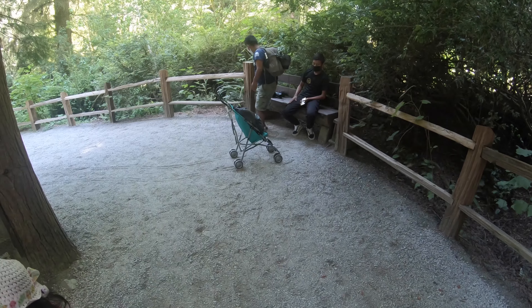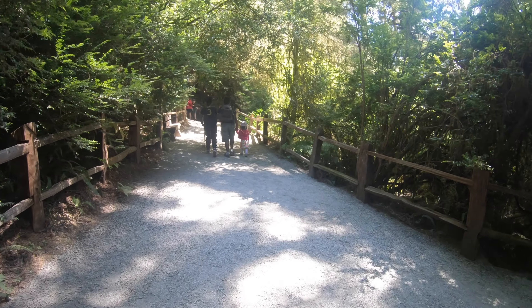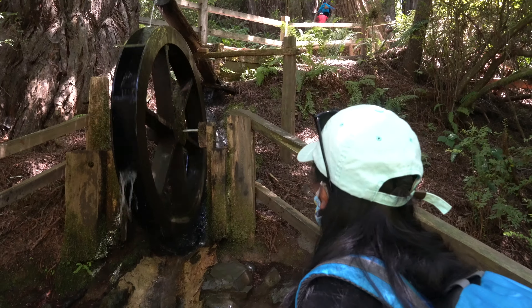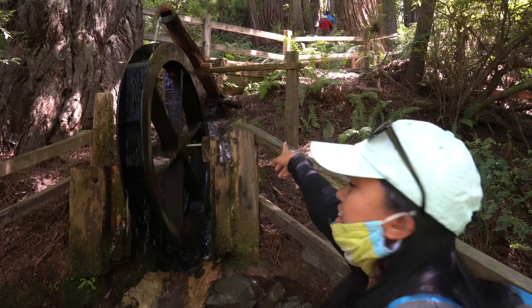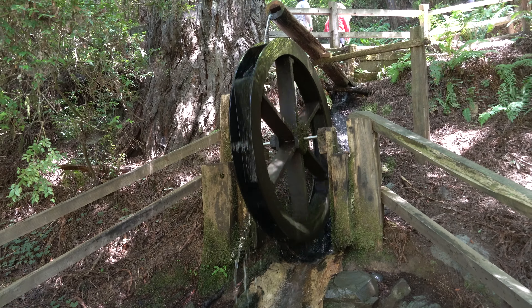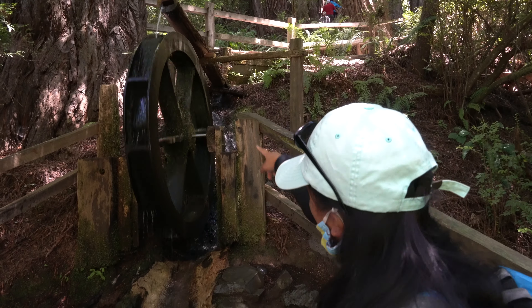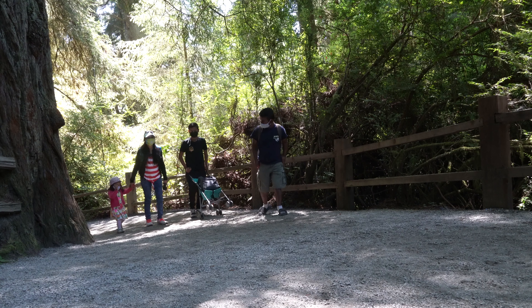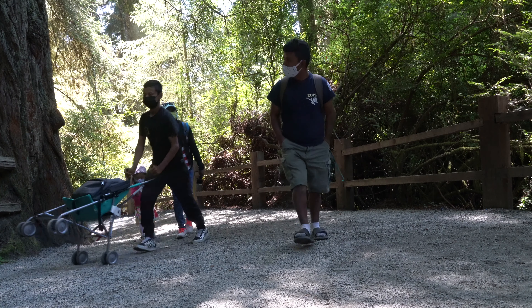Look at this one, guys — look at this bear behind us. Bear benches! It's just the first stop, but it's very hot. Come on, let's walk!